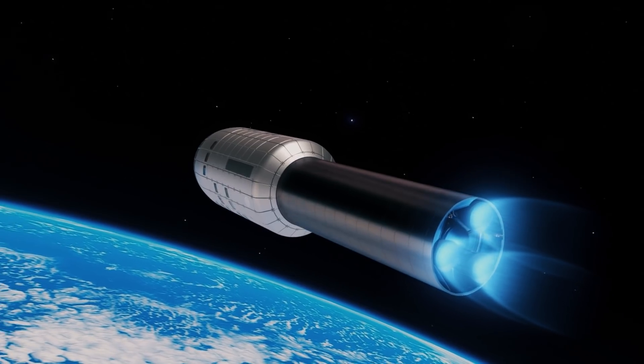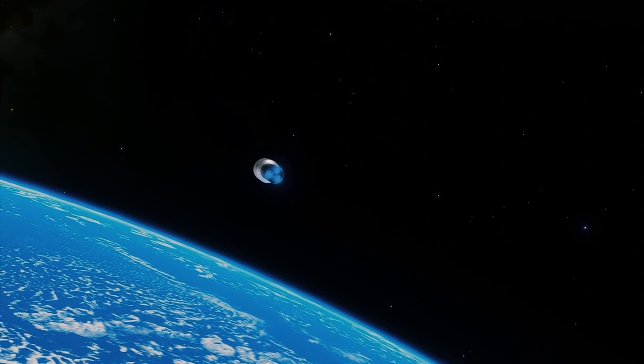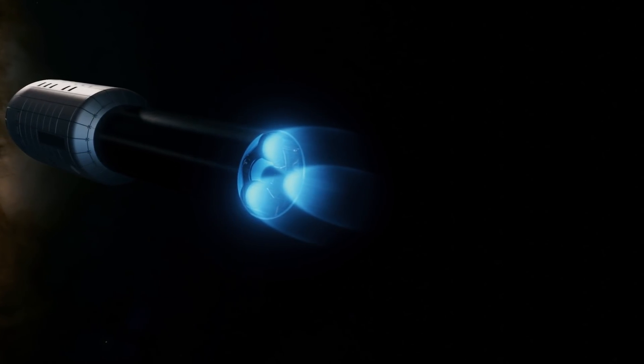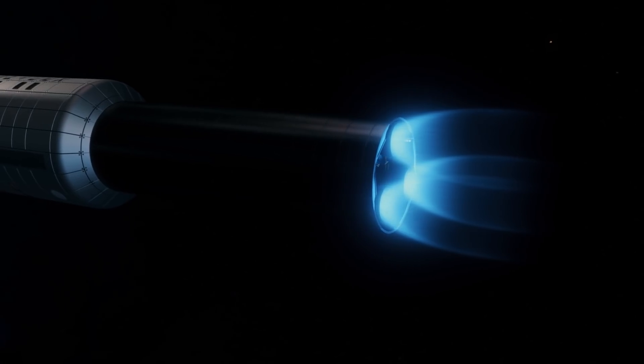I am planning to create a video on this orbital mega tanker concept in the near future, so make sure you subscribe to stay updated on new releases. Leaving behind the Earth, and the star stage burning up most of its fuel, the three Raptor vacuum engines shut down, leaving the gateway station to coast to the Moon for a few days.